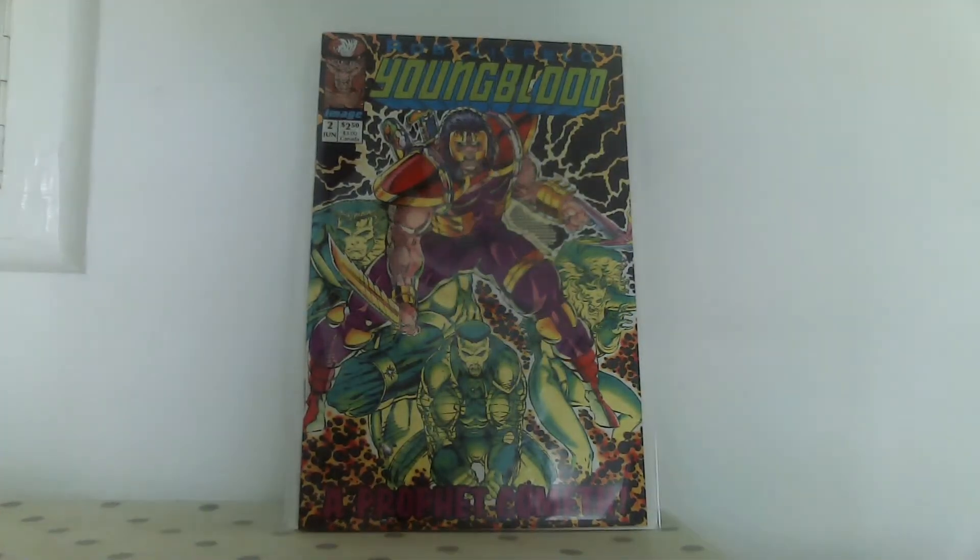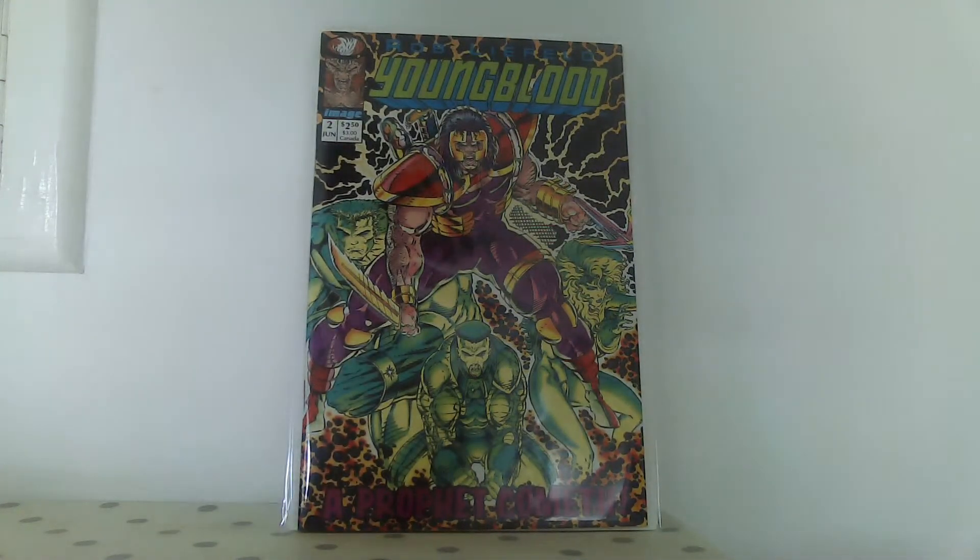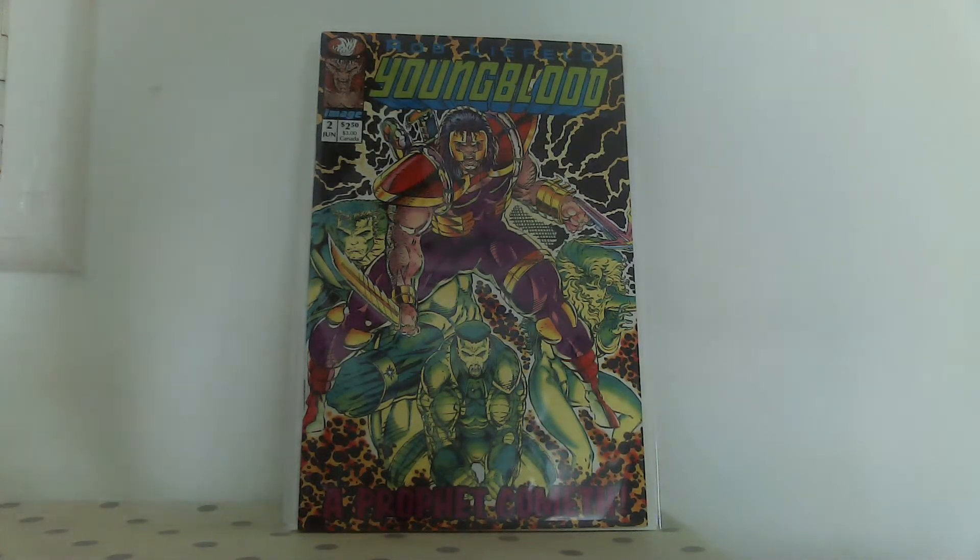I grabbed this one too - it's kind of the most valuable of all the Youngblood comics. I used to have it, bought it off the rack, then found a copy in a charity shop years ago, then sold the whole Youngblood run when the Prophet movie thing came along - got the best profit from it. But for 20p or for nothing it's really worth picking up.